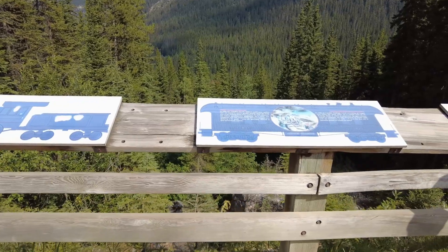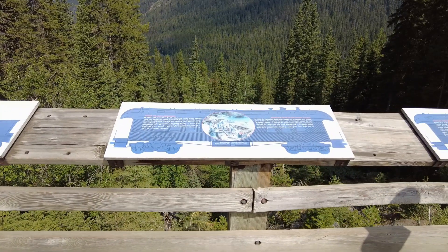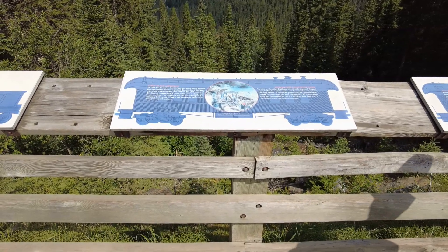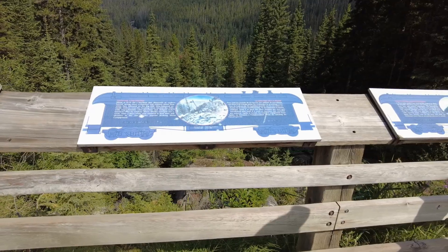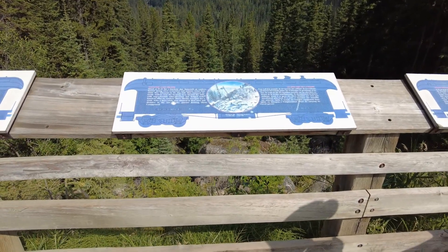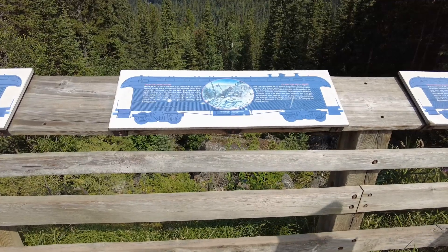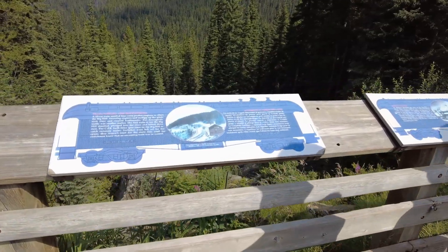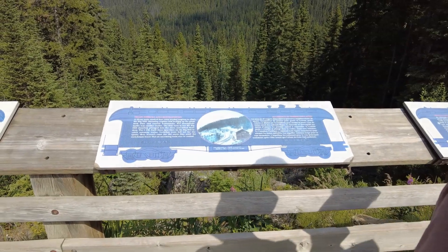With a gentler grade, descents became safer and slower, spur lines and rear pushers were no longer necessary, and scheduling delays and operating costs were reduced. Although the spiral tunnels were a great improvement for the grade, rockfall, mudslides, and avalanches are some of the challenges we still face today in this area where nature reigns supreme.